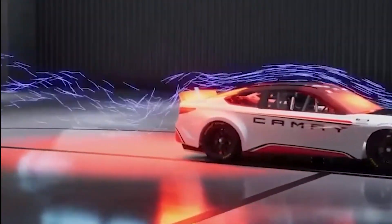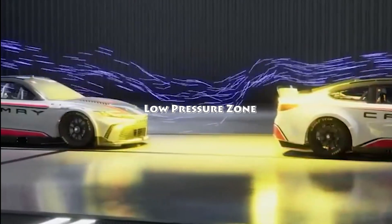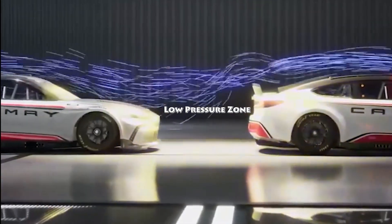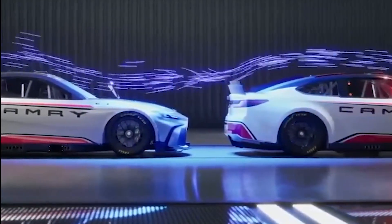You've probably seen it before. A car punches a hole through the air, creating a low-pressure slipstream behind it. When a car follows closely, it faces less aerodynamic drag, which can lead to better fuel efficiency.